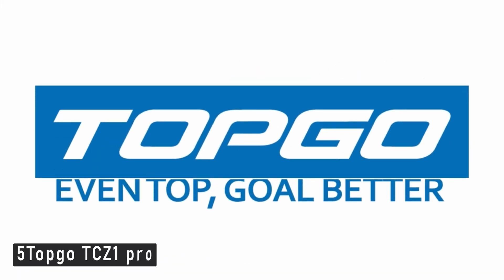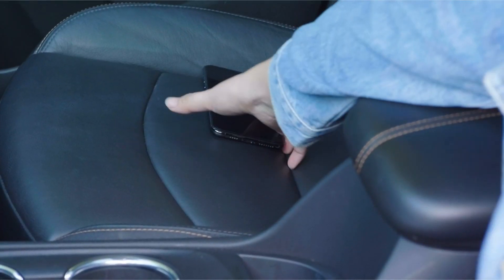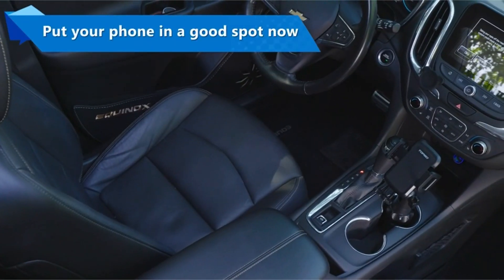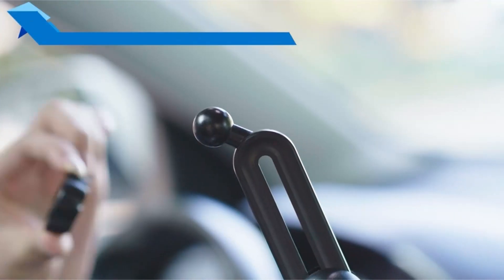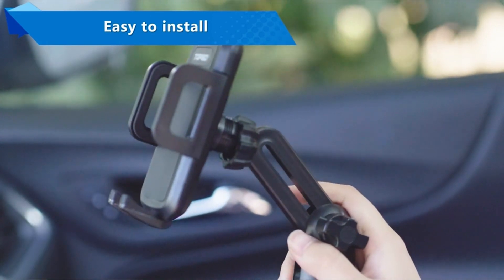Number 5: Topgo TCZ1 Pro. If you're concerned about obstructing your eyesight, choose the Topgo TCZ1 Pro, which mounts in a cup holder. Its base stretches up to 4.5 inches for a tight fit, and the articulating arm features strong fittings with wingnuts to avoid swaying. You may change the phone's orientation, tilt, and rotation to ensure that you can see it clearly at all times.